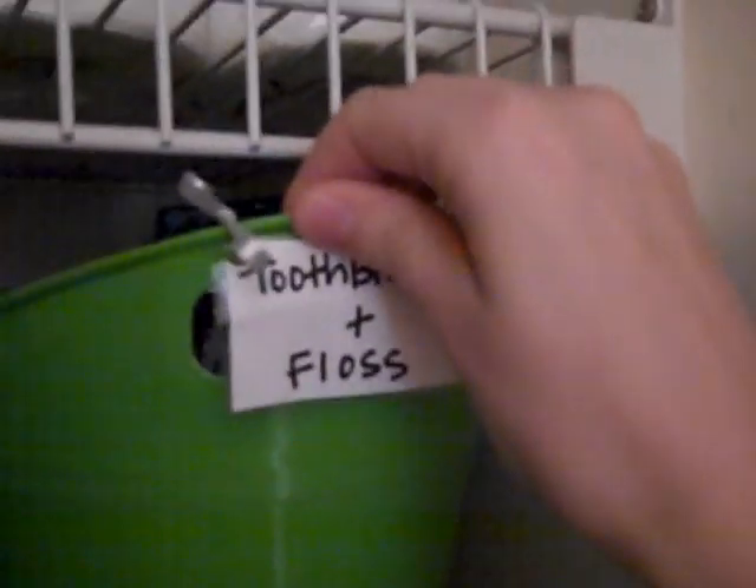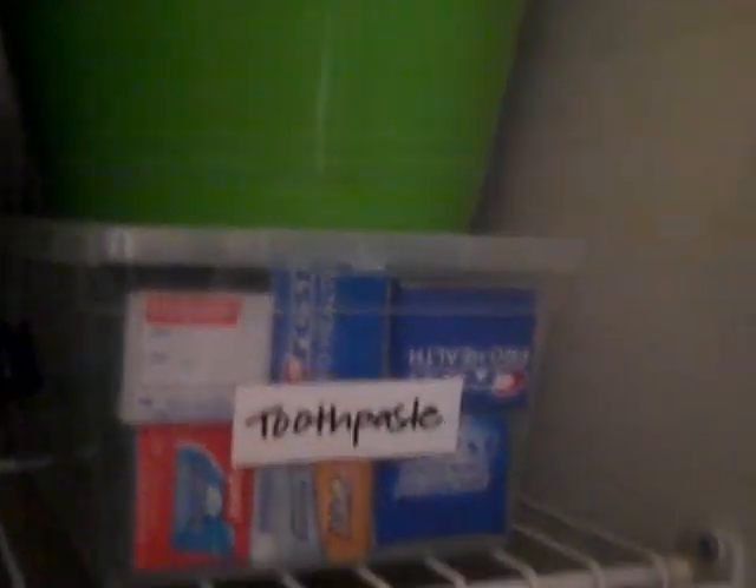I laminated the labels and tied each one onto the bins. This bin is my shower — you can see how deep it is, about 17 inches, with shampoos, conditioners, body wash, etc. In here I have toothbrushes and floss, and in this one I keep toothpaste. I love couponing because you save a lot of money that way. My husband won't put stuff away unless he has a specific designated spot, so labeling everything actually works — you should try it.